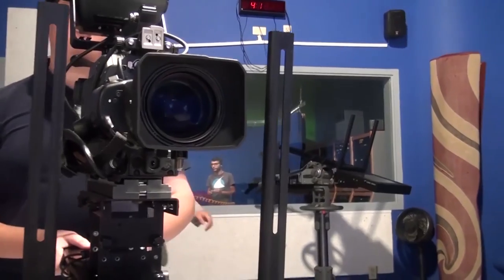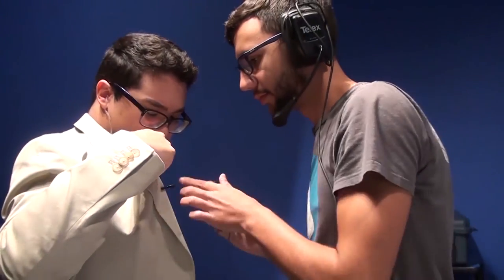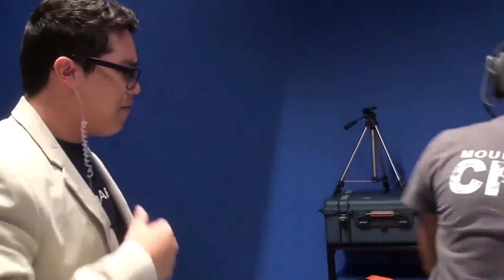Alright guys, come on — we got a show to start. 40 seconds. Mic me up, let's go. Where is my script? I wanted it five minutes ago — give it to me.